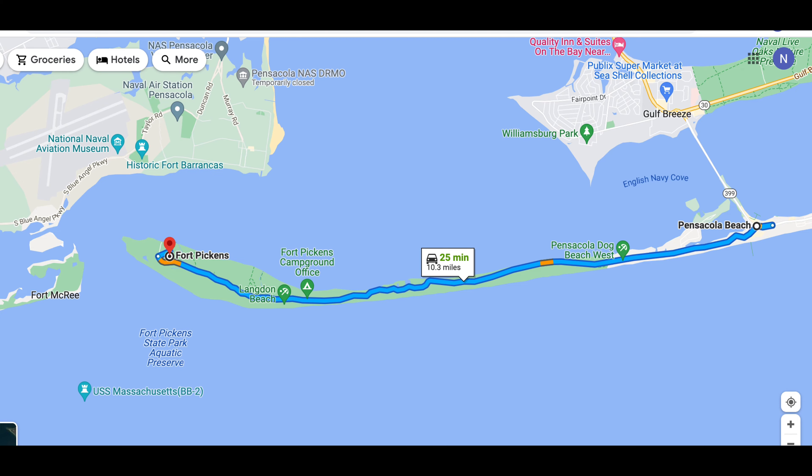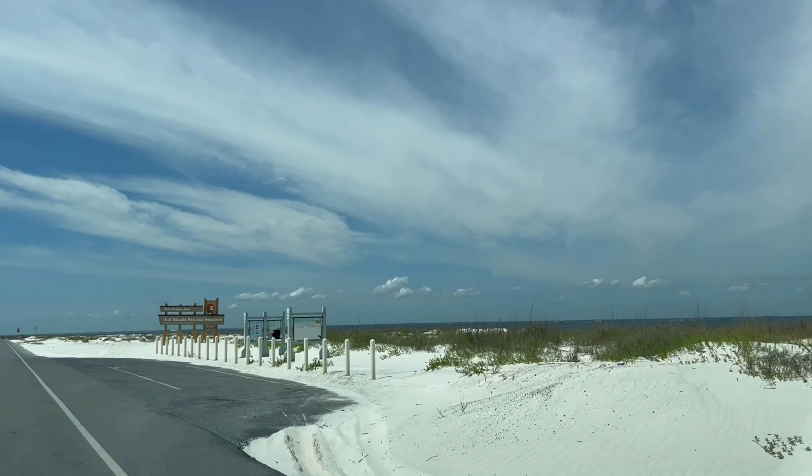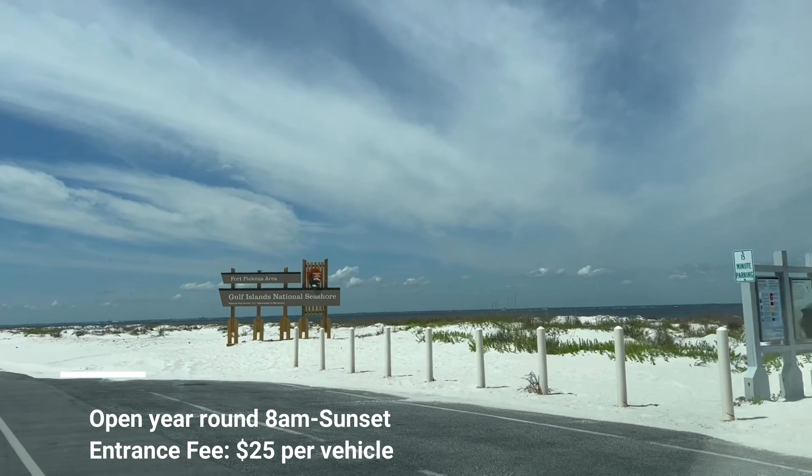So we are headed to Fort Pickens. And what was Fort Pickens known for? It was one of the three major forts that protected the city of Pensacola back in the Civil War, located 10 miles from Pensacola Beach on the Gulf Shores of Florida. The undeveloped pure white sandy beaches are protected by the Gulf Island National Seashore.